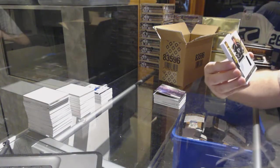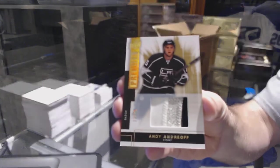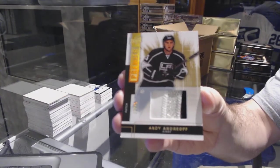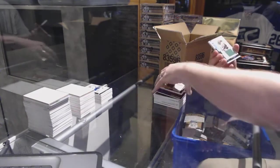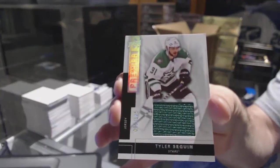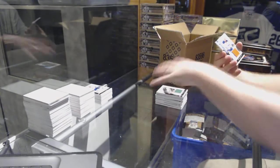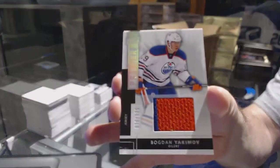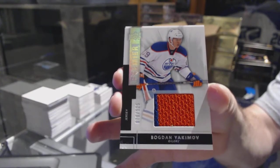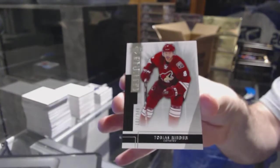For the LA Kings, number 25, base patch — Andy Andreoff. For the Dallas Stars, at 125, Tyler Seguin base jersey. For the Oilers, the 125, Bogdan Yakimov — I love that guy's name, can't lie about that. And the Coyotes, the 249, Tobias Rieder.